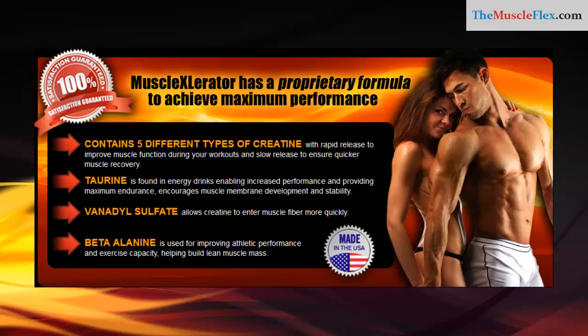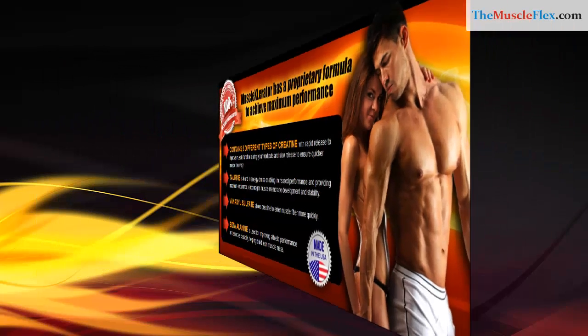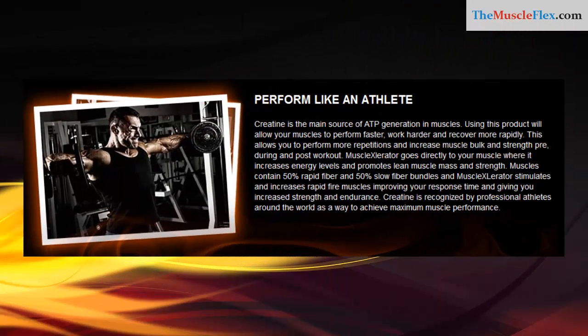Vanadyl sulfate allows creatine to enter muscle fiber more quickly. Beta-alanine is used for improving athletic performance and exercise capacity, helping build lean muscle mass. Perform like an athlete — creatine is the main source of ATP generation in muscles.